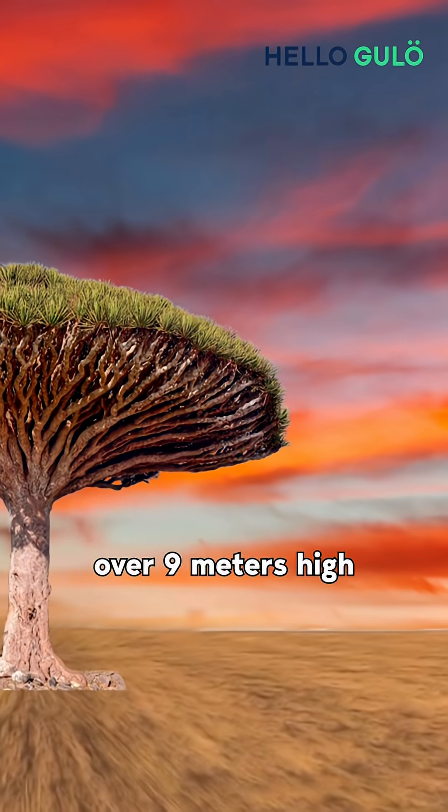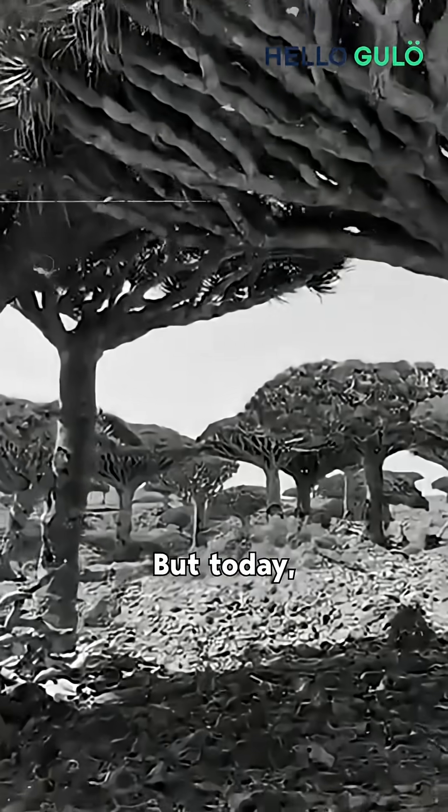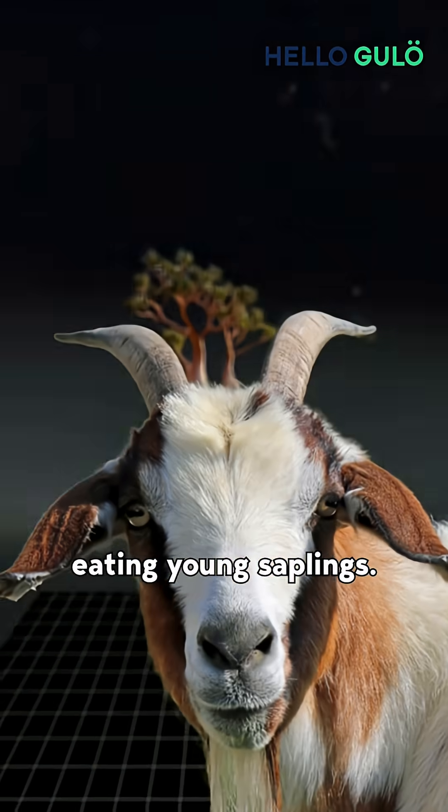It can grow over 9 meters high and live for 600 years. But today, this tree is dying — worsening droughts, extreme weather, and goats eating young saplings.